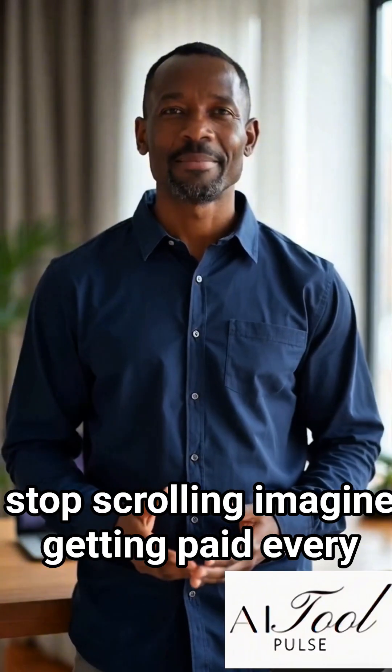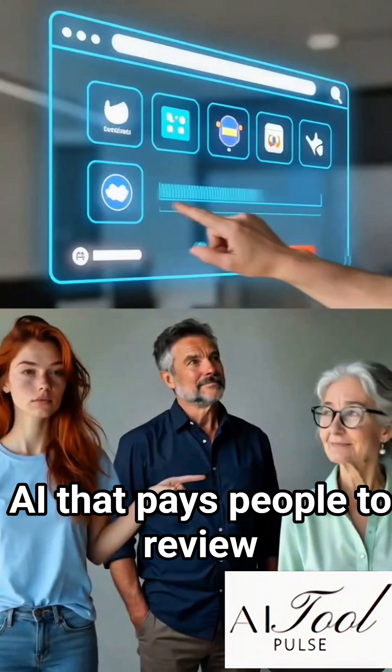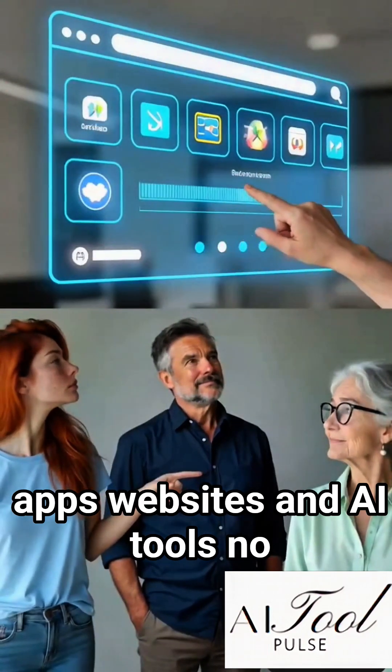Stop scrolling. Imagine getting paid every day just for testing AI tools. There's a website called User Testing AI that pays people to review apps, websites, and AI tools.